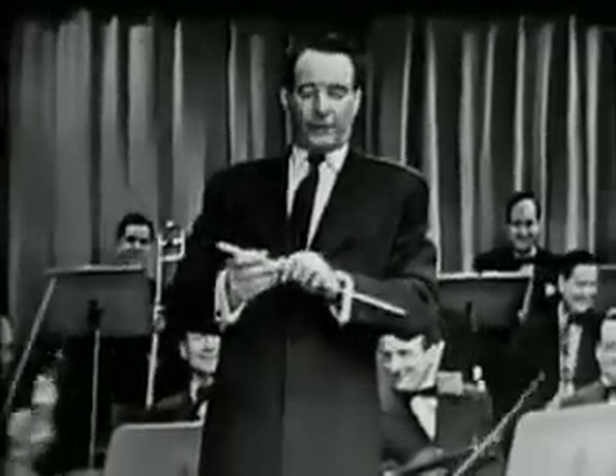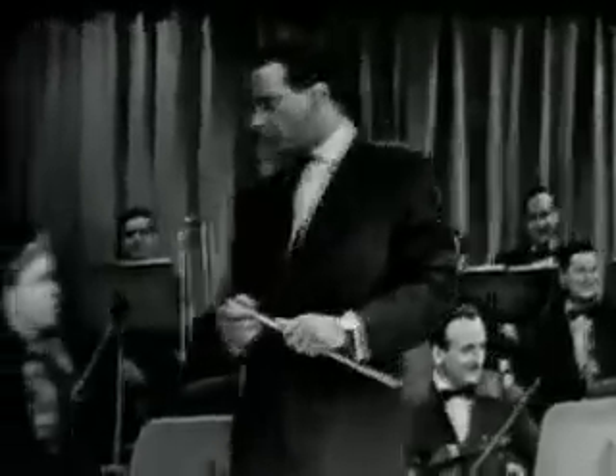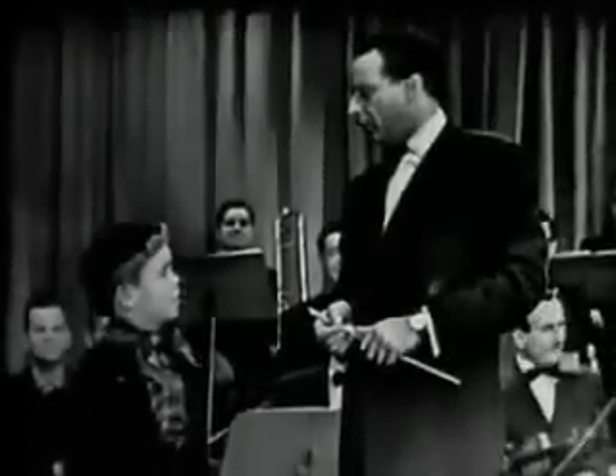This is so easy to understand that any boy ten years old can understand this. Very easily. Do you understand this? I only understood half of it. How old are you? Five.